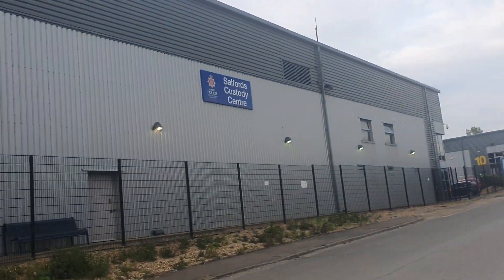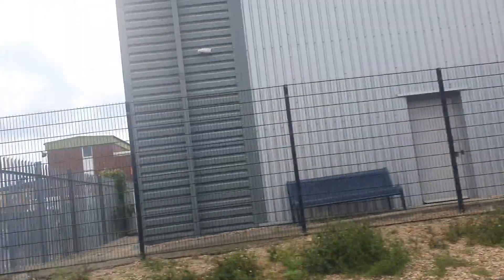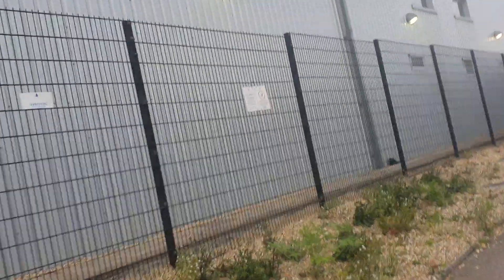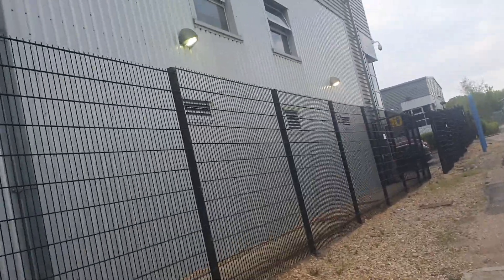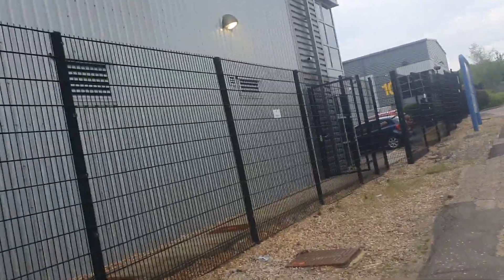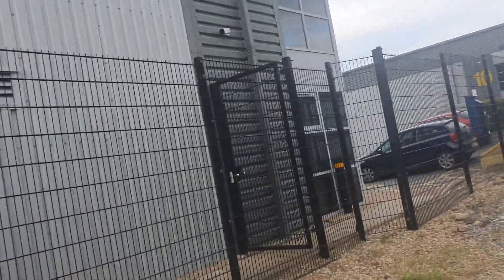How are you doing peeps? This is To Plod or Not To Plod. I was just making my way back and I just stumbled across this. It's basically a custody centre — literally smack bang in the middle of an industrial estate. You can see high fences all the way around. I just stumbled across it and I was curious, so I thought I'd come and have a butcher's and see what it is. Definitely a new one on me.